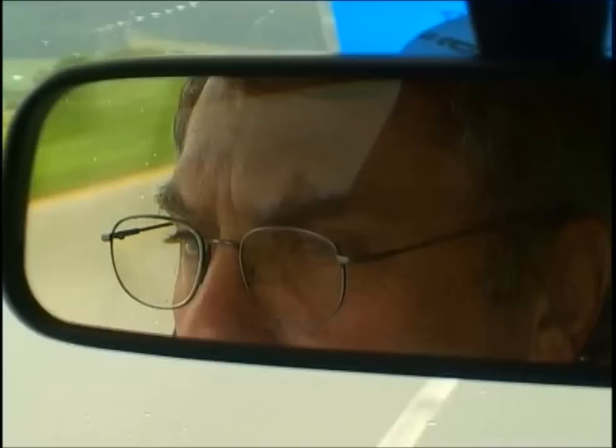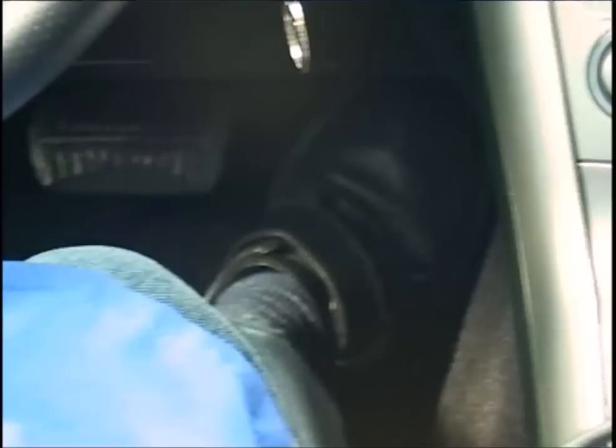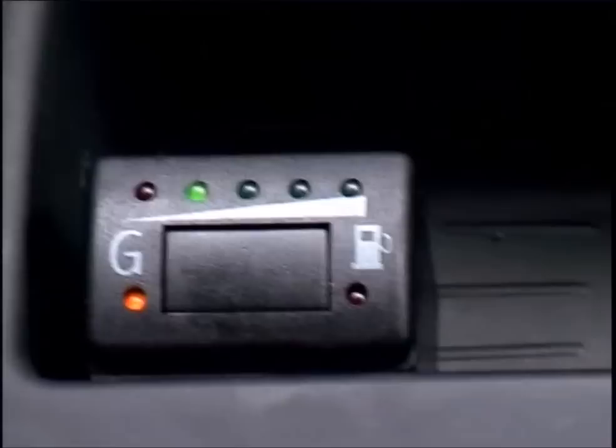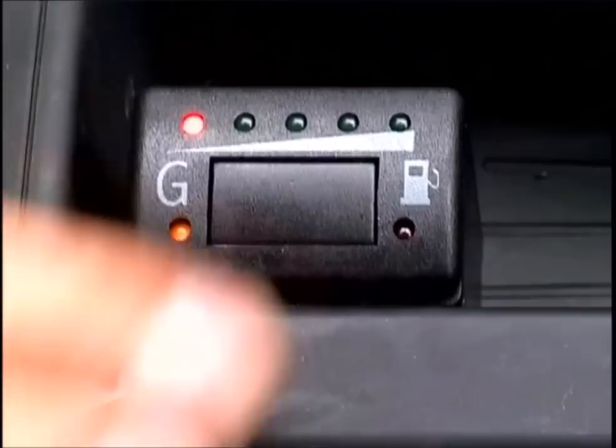The mechanics are testing that the LPG system is working perfectly, even when the boss gives it some gas — or should I say liquid? As the level drops towards empty, a flick of the switch returns the car to petrol power. So the LPG option gives the driver two tanks to choose from. They'll just have to find somewhere else to store the spare tyre.